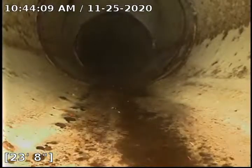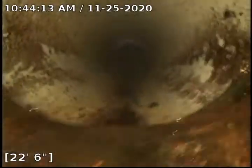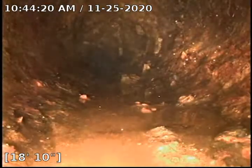Go ahead and start backing up. The issue that was here, as you can see a little bit there, we had quite a bit of scale build up. So we ran our K9, which is a chain knocker. Knocked down all this scale and smoothed out the pipe a lot better.